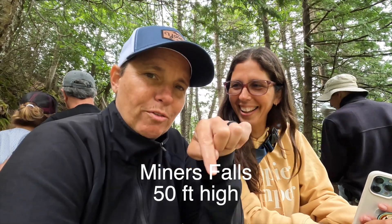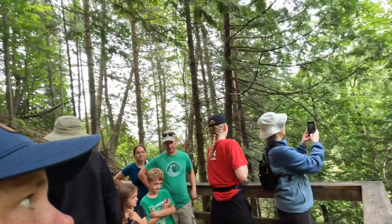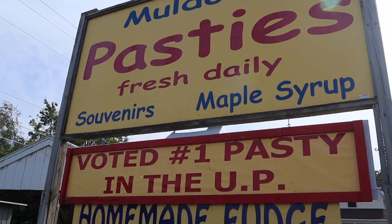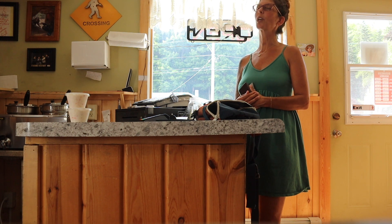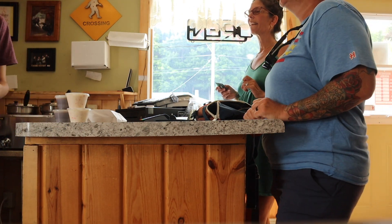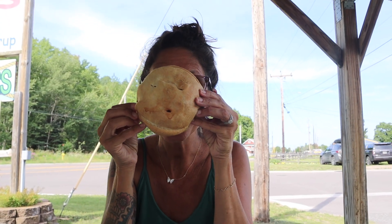It's a big waterfall — bigger than I thought. Do we have any of the specs on this waterfall? No, I know nothing about it. I'll put it right down here. It's bigger than my face. It is bigger than your face.